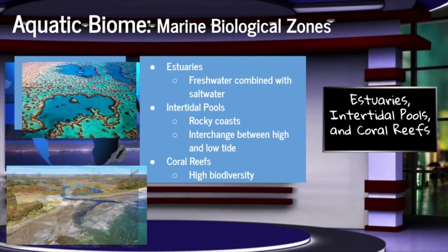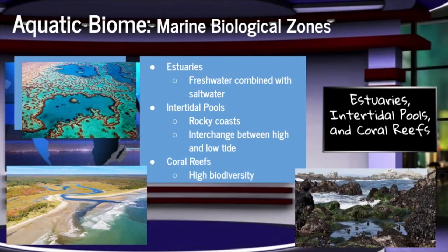Next up, we have the marine biological zones. On the screen, I have information over the marine biological zones. For more information, please visit our website at www.thebiomeshow.com.